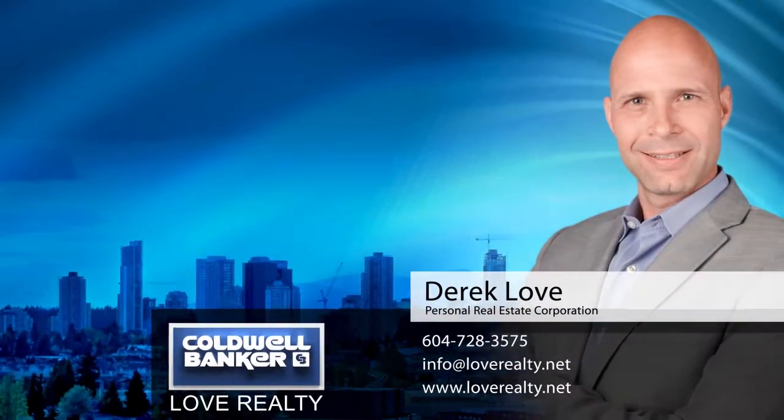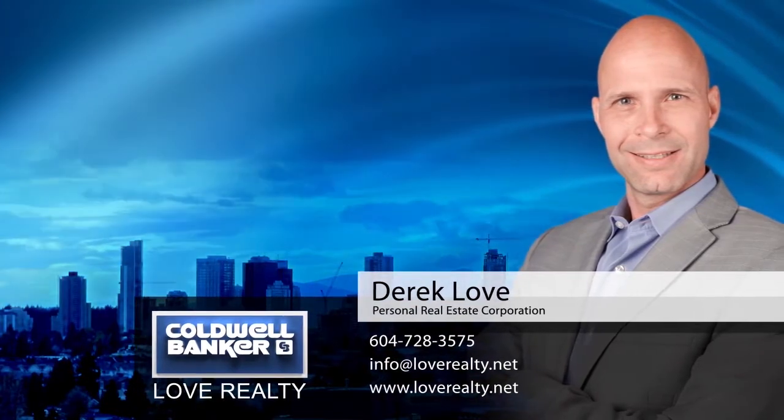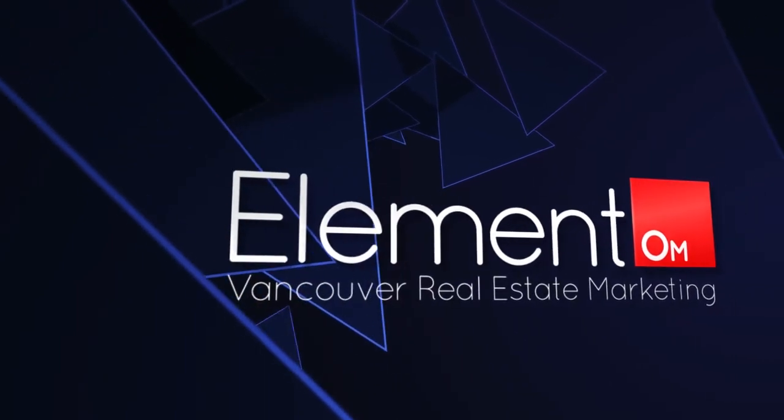To find out more about this home or to schedule a private viewing, please contact Derek Love. If you enjoyed the video, let us know by liking it, subscribing to our channel, or sharing it with friends.